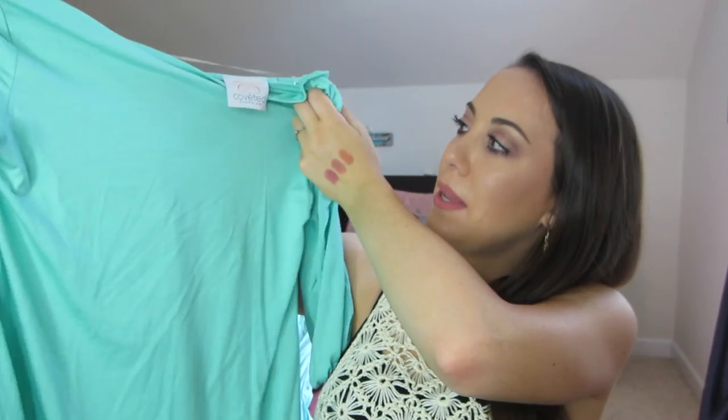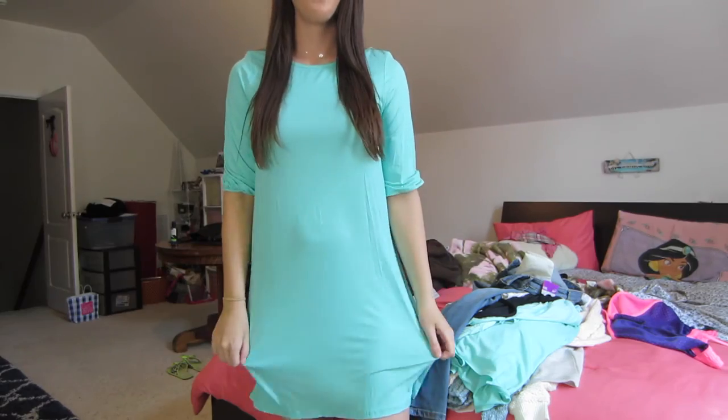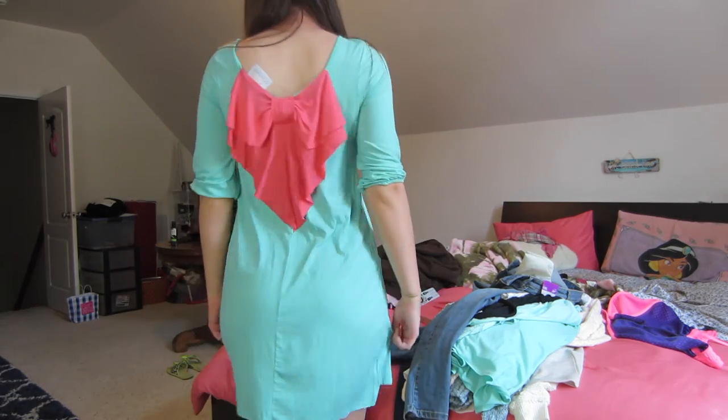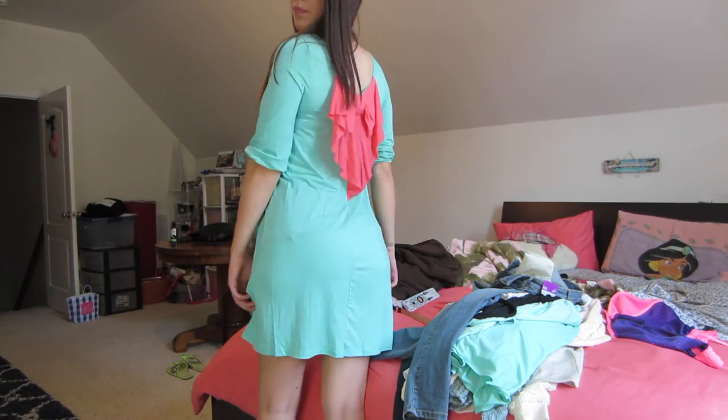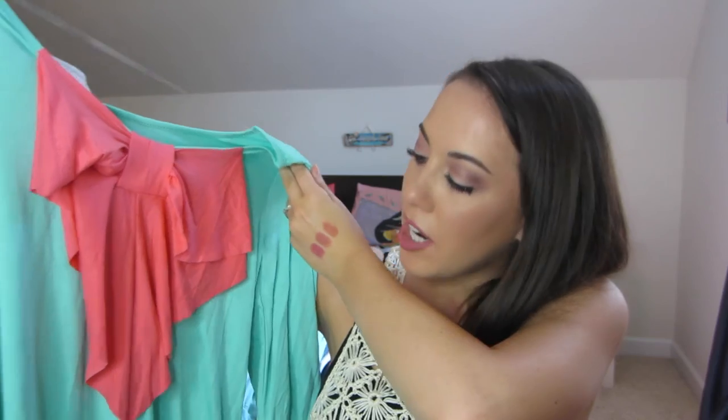And this is my other thing from Coveted Clothing — it's actually a dress in this mint color. I did not realize how much I got in this color. It's just like a shift dress — I think that's how they described it. You might think it's a little boring, but you just turn it around — it's got a cute pink bow on the back. I just thought that was so cute and it was like $15. I think even with a belt this would be cute.